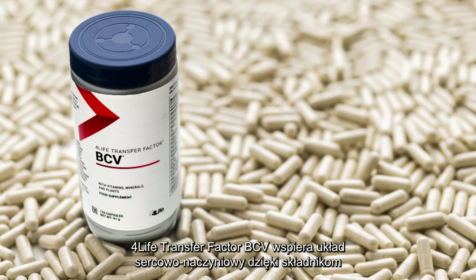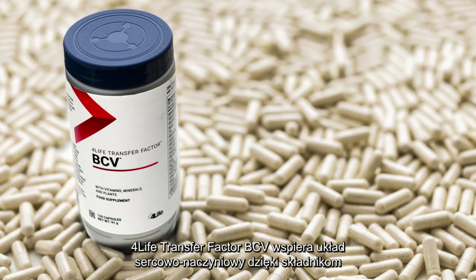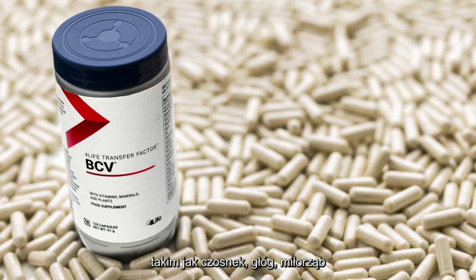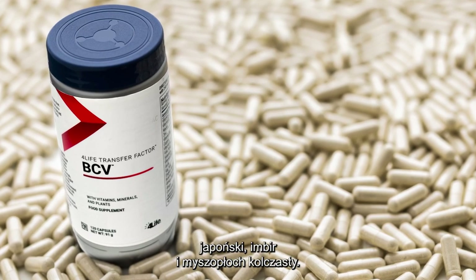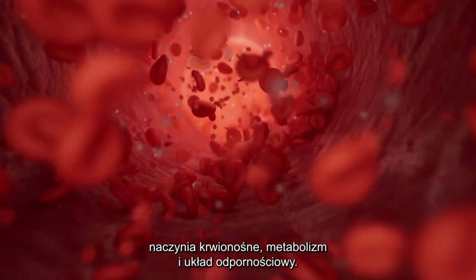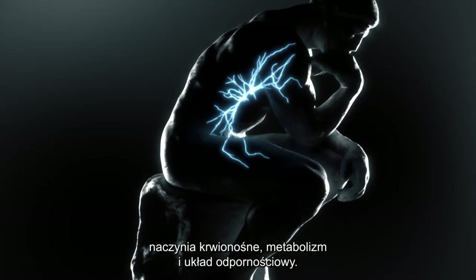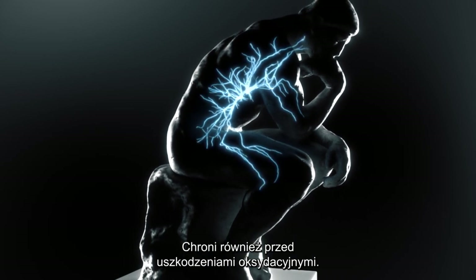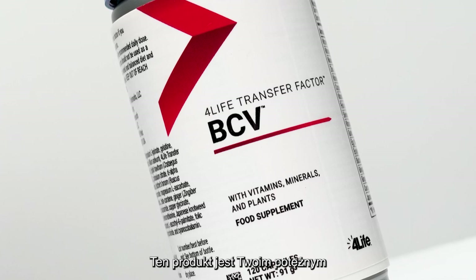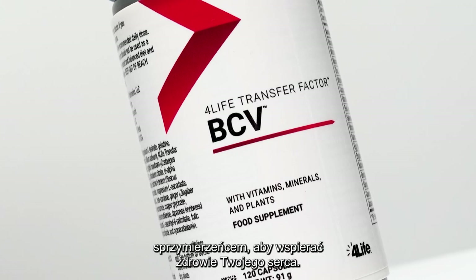4Life Transfer Factor BCV supports the cardiovascular system with ingredients like garlic, hawthorn, ginkgo biloba, ginger, resveratrol, and butcher's broom. Specifically, this product supports the formation of red blood cells, blood vessels, metabolism, and the immune system. It also protects against oxidative damage. This product is a powerful ally to have on your side for supporting your heart health. Take one capsule a day.